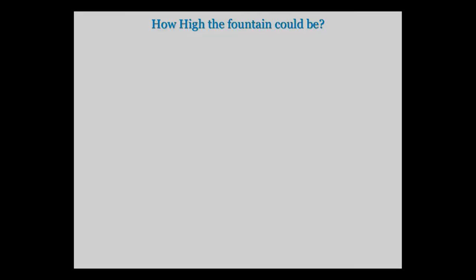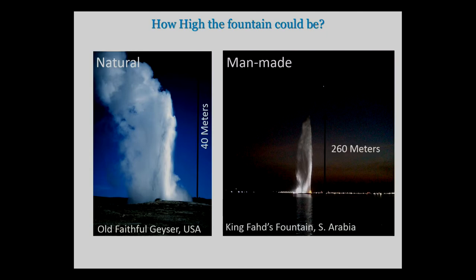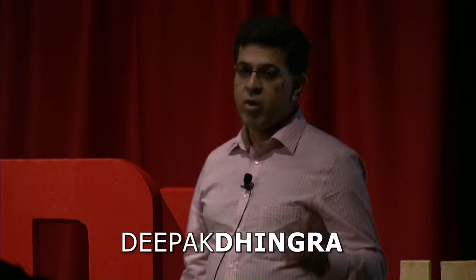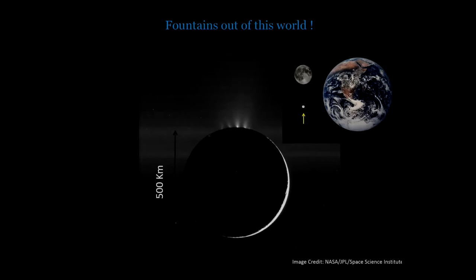When you look at the fountains, the one thing you can see is how high they are. Here are two examples. But what I am going to show you is a little bit different and it is not from this world. I'm going to talk about fountains out of this world. Here is a 500 kilometer diameter object which is spewing out a lot of material composed of water vapor and ice particles.